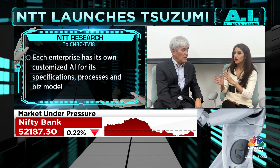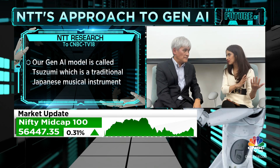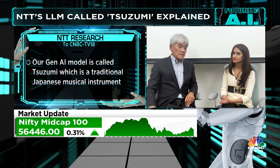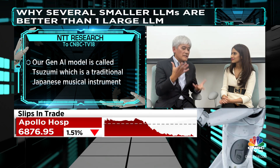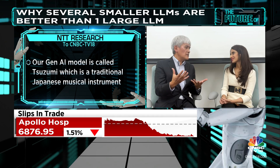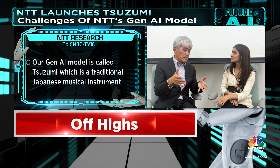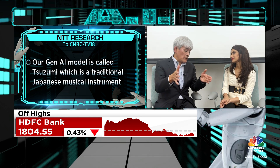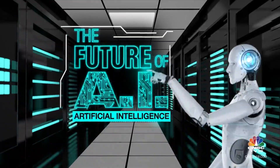How is this better compared to having one large LLM, which a lot of other companies seem to be pursuing? There's a lot of debate on which is the better approach. But we believe that a smaller approach can be better because it's easier to control.